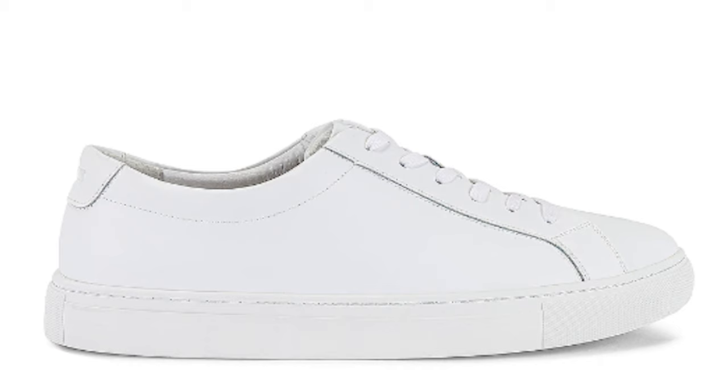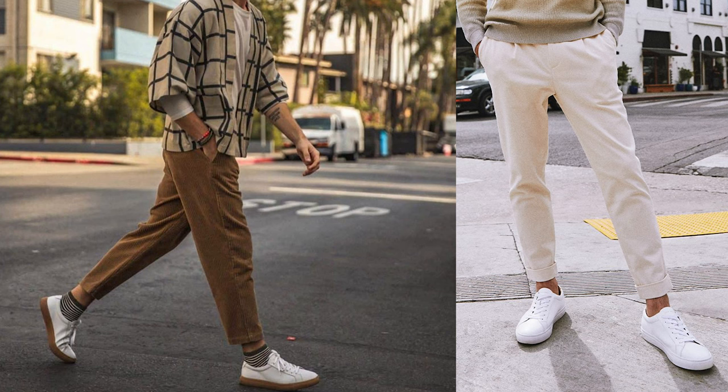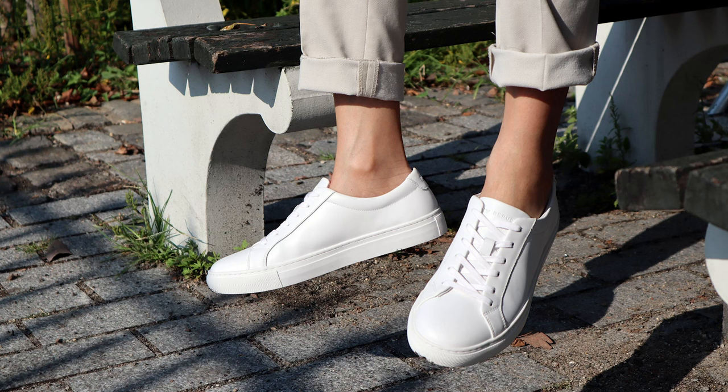Sneaker number four is the New Republic Kurt. Another all-white sneaker that is very simple and clean, with leather on the upper similar to the Stan Smith but from a different brand with slightly different shaping. These are very affordable, anywhere from 60 to 80 dollars depending on where you purchase them and whether there's a sale. I personally don't own them but I see a lot of people rocking them and they look good on feet — that's why I put it on this list.